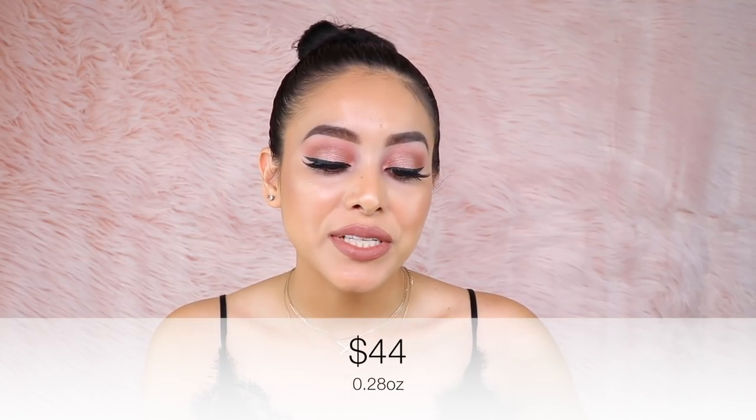I do want to note that this has the most luminous finish out of all the setting powders mentioned on this list. The packaging is also great because it controls how much powder is released, unlike some other loose setting powders. The Marc Jacobs Perfecting Coconut Setting Powder is cruelty-free, retails for $44, and you receive 0.28 ounces.